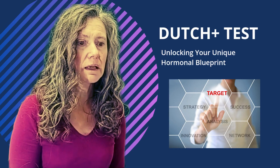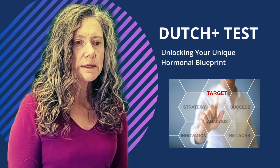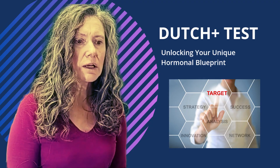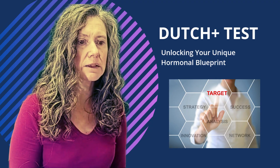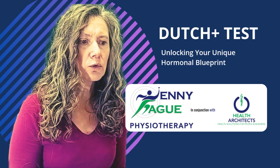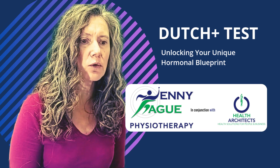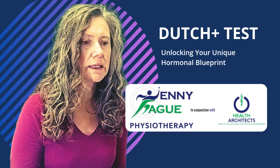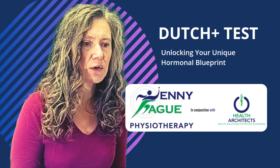Whether that's through diet, lifestyle modifications, or targeted supplementation — the test price includes a 45-minute online consultation with me to review your results and discuss your way forward. If you're ready to unlock your hormonal blueprint and take a proactive step towards reclaiming your health, connect with us at Health Architects SA. We're here to support you on your journey.